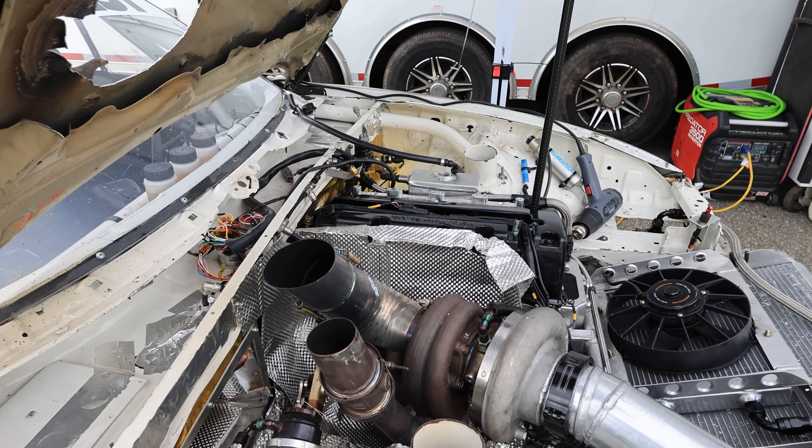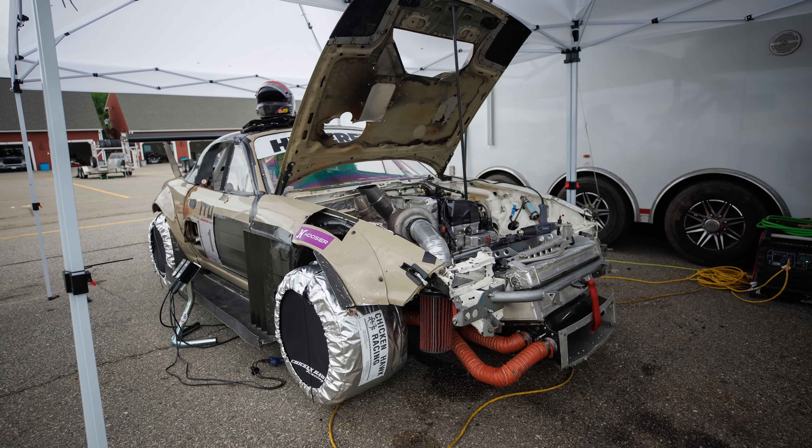High boost is about 39 pounds. We've been running the weekend at about 32-33 pounds.